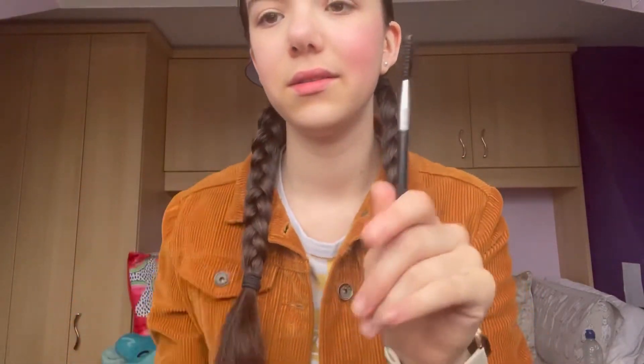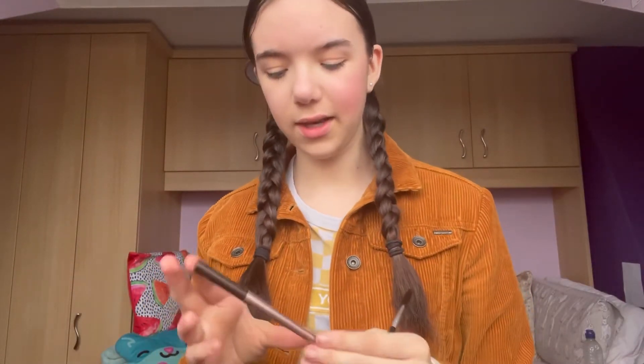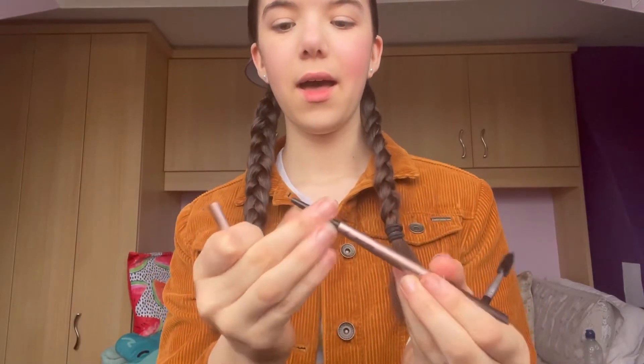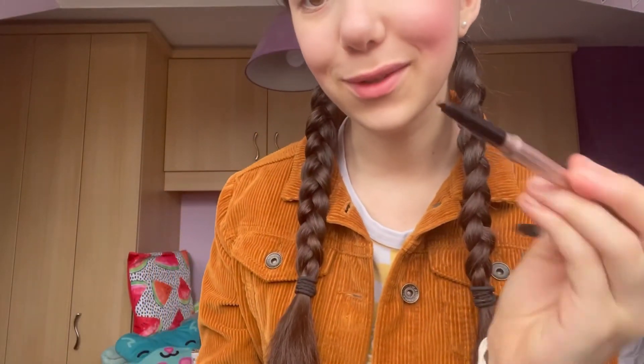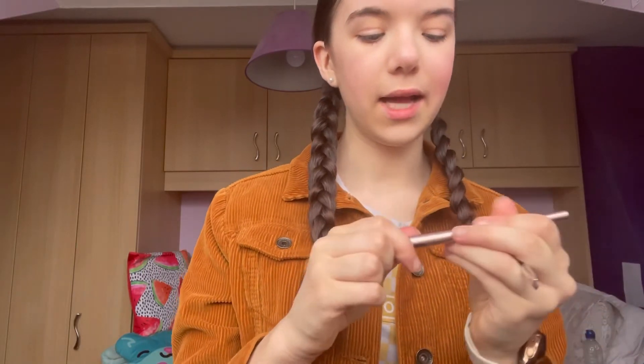So now I'm going to be doing my eyebrows. I have this eyebrow thing — people call it a spoolie, I'm not sure what it's actually called. And then I have this eyebrow pencil: you have this super fine one and then you have this thicker one which is shaped like a water drop — it's so cool. This is the one I use more. And this is waterproof, so if it starts raining it's not going to run. So let's do my eyebrows.